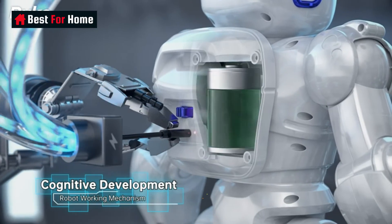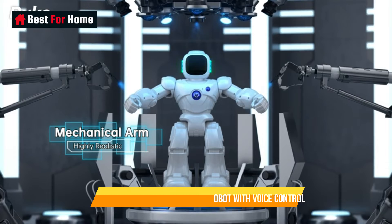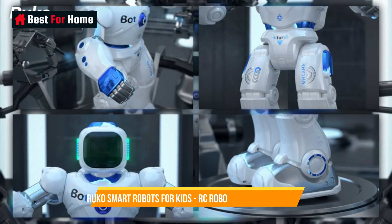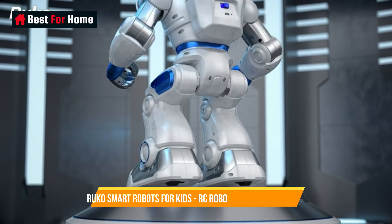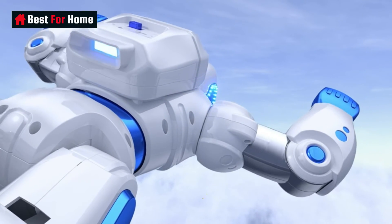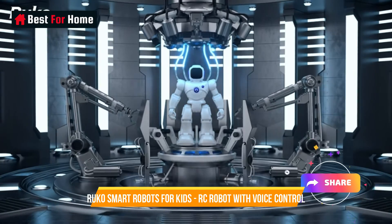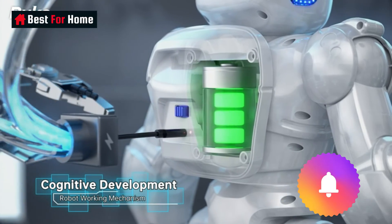With voice control capabilities, they respond to commands, making the interaction intuitive and fun. These robots are not just playmates — they're educational tools that encourage kids to experiment with coding and programming, helping them develop essential 21st-century skills. Whether it's playing games, telling stories, or facilitating a hands-on learning experience, Ruko Smart Robots inspire children's imagination and curiosity, making them a perfect addition to any home or classroom where learning through play is valued.